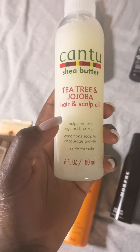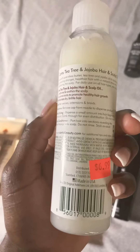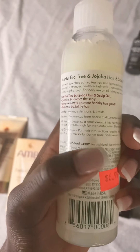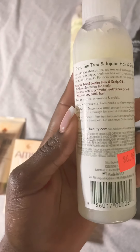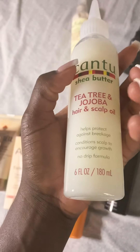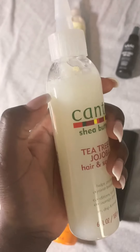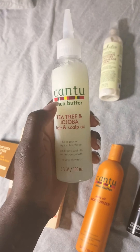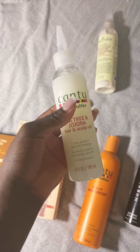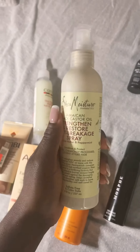I also got this Cantu Tea Tree and Java Oil Hair and Scalp Oil. I use this when I get braids, a sew-in, or just to moisturize my scalp. It has a really good nozzle — it's light so it doesn't drip. I'm actually going to add some peppermint oil in there because I want something to really stimulate my scalp.